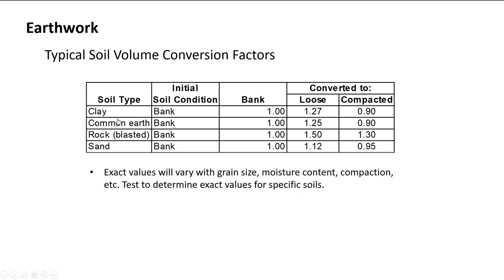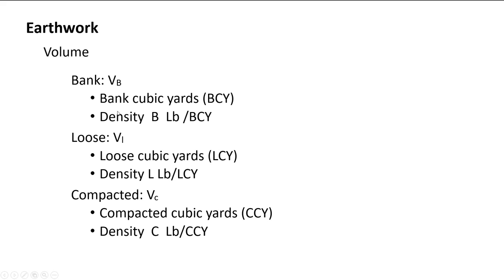The terminology for these states: bank volume (V_b) is the in-place volume before excavation, with bank density (density_b) in pounds per bank cubic yard. Loose volume (V_l) is when the soil is in the dump truck, with loose density (density_l). Compacted volume (V_c) is once it's placed and compacted, with compacted density (density_c). These terms let you track material through all three states.